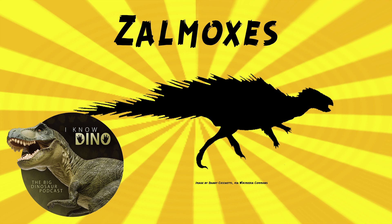Zalmoxes was a rhabdodontid ornithopod that lived in the late Cretaceous in what is now Romania in the Hațeg Basin. Rhabdodontids were ornithopods that lived in the late Cretaceous in what is now Europe, when Europe was a chain of islands. Zalmoxes looked like a typical ornithopod, kind of like an Iguanodon but smaller. It walked on two legs, had long arms, a long tail, and an elongated skull. The head was large and triangular, and there was a beak. It was herbivorous and may have eaten tough plants like horsetails and ferns. There are two species: Zalmoxes robustus and Zalmoxes shqiperorum. The type species is Zalmoxes robustus.